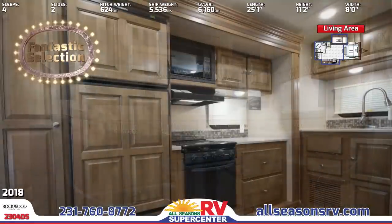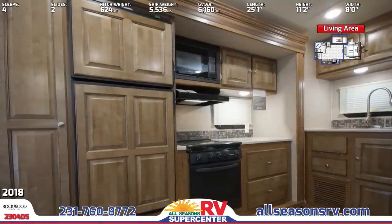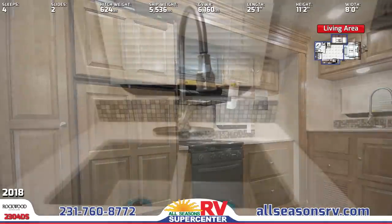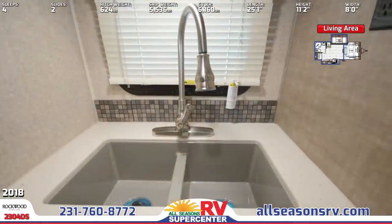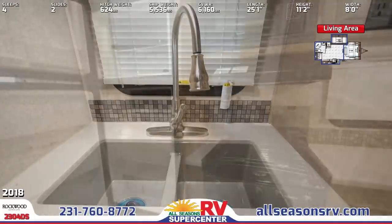In the kitchen are solid surface kitchen countertops, an under-mount double-bowl sink with residential-style faucet, recessed three-burner cooktop with large oven, overhead microwave, and double-door fridge. The cabinetry has roller-bearing drawer guides, and there's decorative slide-out fascia throughout.